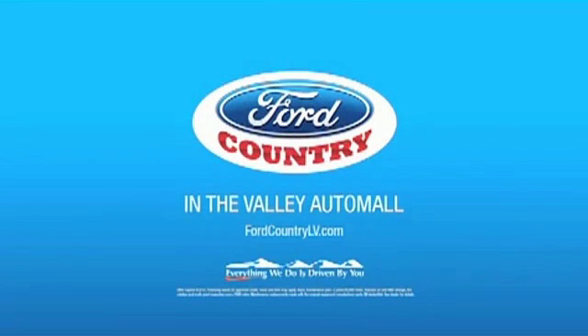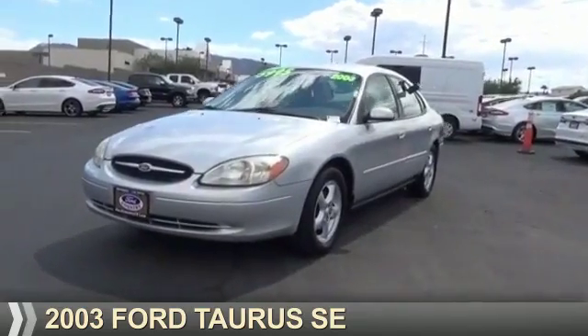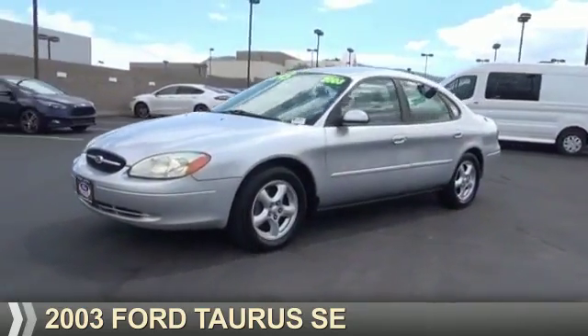Visit Ford Country in the Valley Auto Mall today. Presenting the 2003 Ford Taurus.